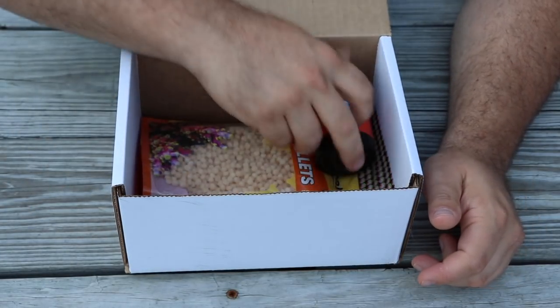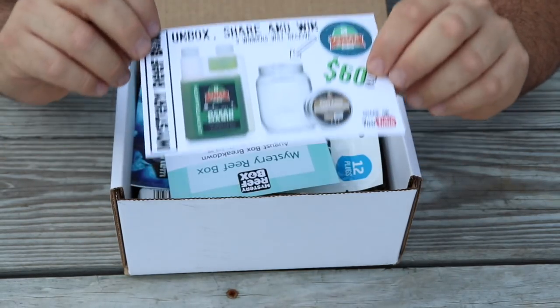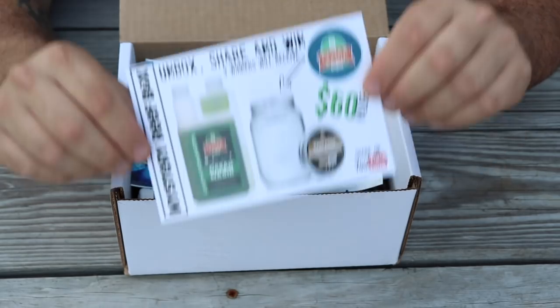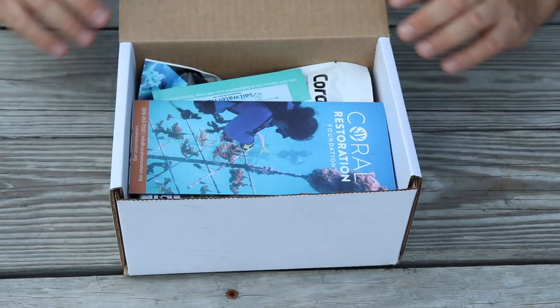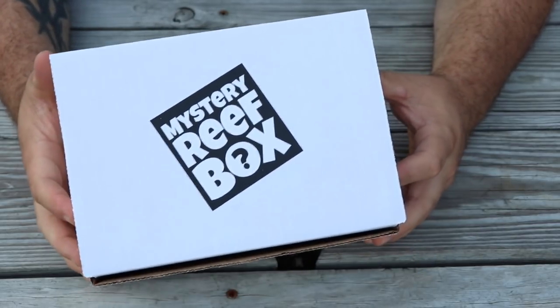That does it for this month's Mystery Reef Box. For those of you who are subscribers, don't forget to do your unboxings on YouTube — Algae Barn is going to be awarding three people with the Ocean Magic pods pack, a $60 retail value. If you want to check out Mystery Reef Box, there's a link in the description below where you can sign up. I really wanted to share this on Mad Hatter's Reef because I'm very proud to be supporting the Coral Restoration Foundation through Mystery Reef Box.